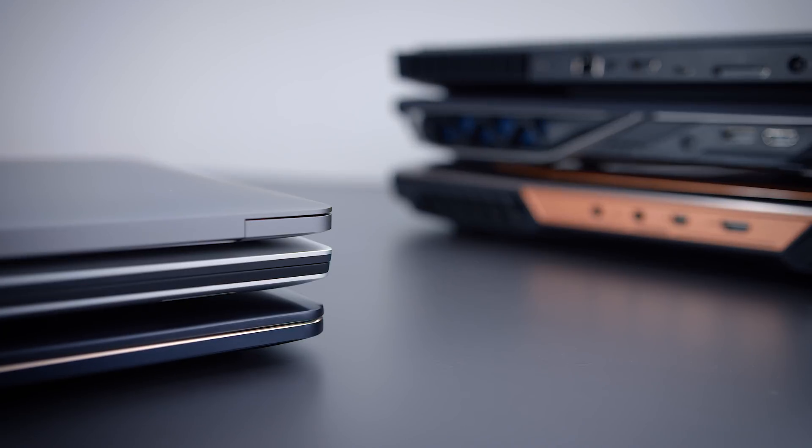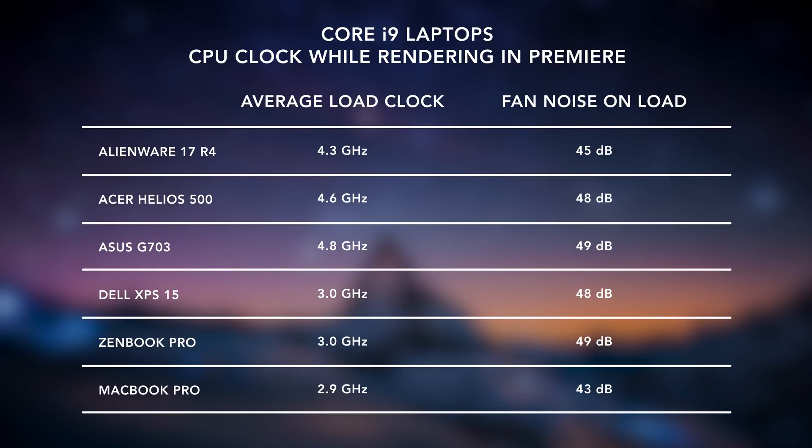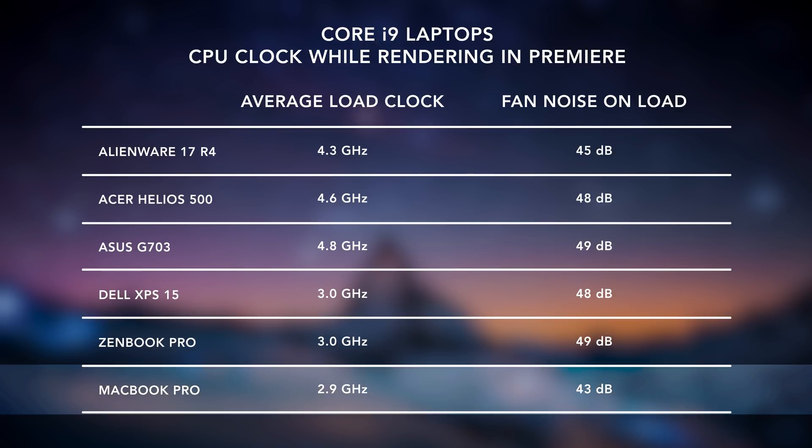These thin ones use the same chip, but they can't hit those speeds. They're floating around closer to base clock, which is like 2.9 gigahertz. The XPS 15 and the ZenBook Pro are a little bit thicker, a little bit bigger than the MacBook, but they have slightly better performance. The MacBook has one big advantage: it's really quiet. It's thin and light like the other two, but it's quieter, and the fans don't come on very often. It's actually one of the reasons why I enjoy using MacBook Pros — they're quiet and just unobtrusive in the office.